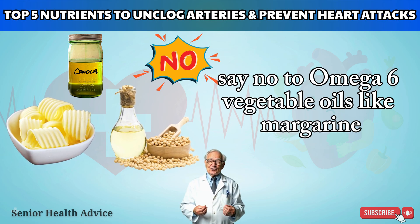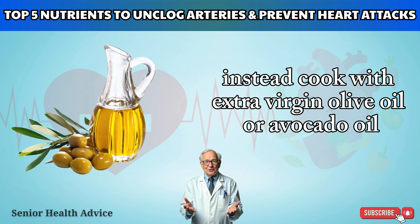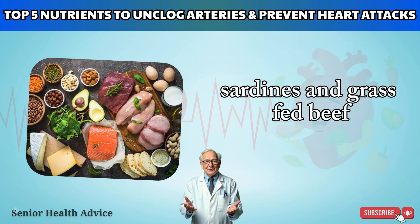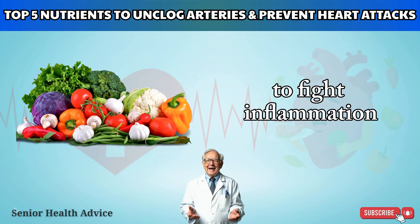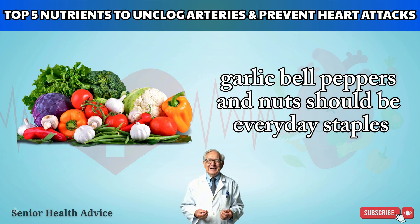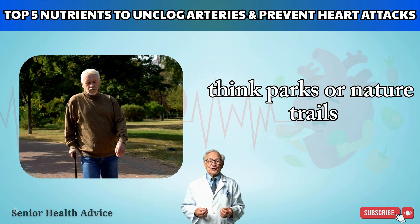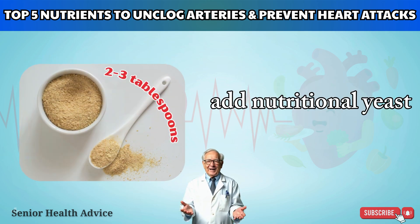Instead, cook with extra virgin olive oil or avocado oil. Focus on real food: prioritize high-quality proteins such as wild-caught salmon, sardines, and grass-fed beef. Load up on antioxidant-rich plant foods to fight inflammation — leafy greens, avocados, garlic, bell peppers, and nuts should be everyday staples. Walk every day: set aside at least an hour daily to walk in clean, open air such as parks or nature trails. This low-stress activity helps oxygenate your blood and lowers blood pressure.